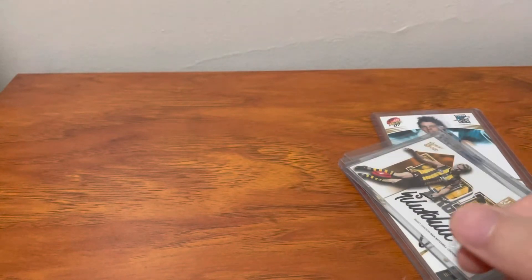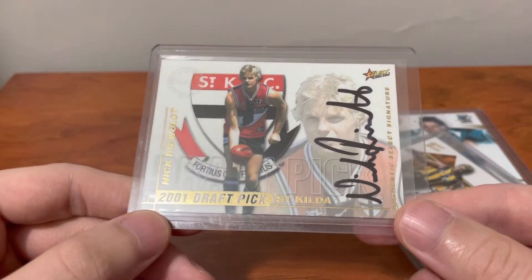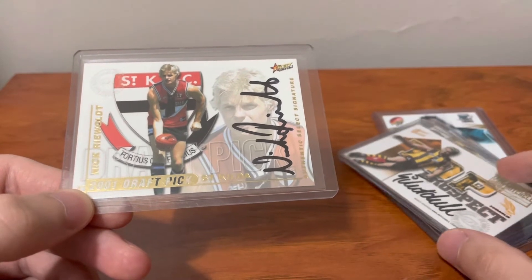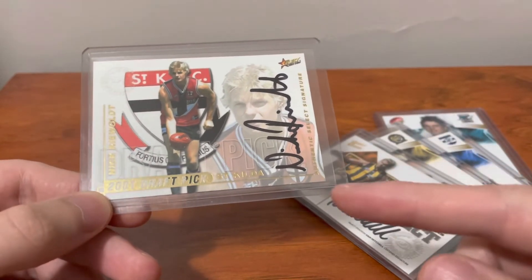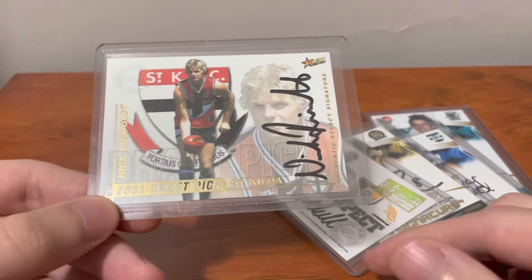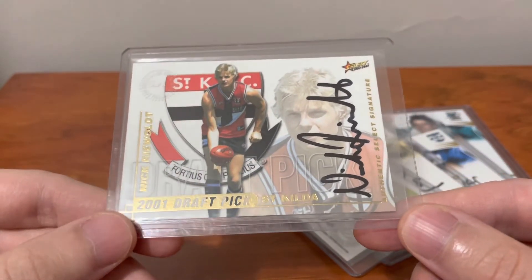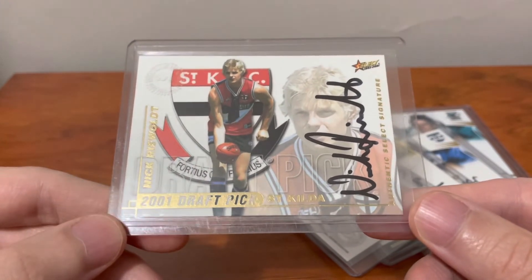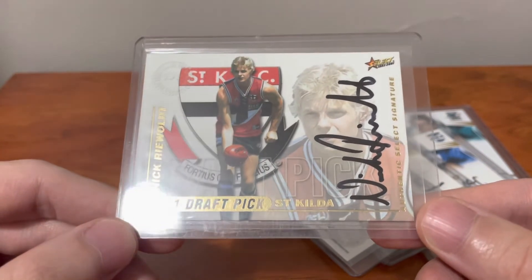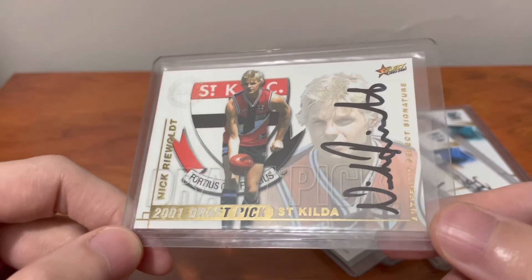Now onto the final card, and it is Nick Riewoldt's Draft Pick Signature from 2001. This card has been on the channel a lot — this is actually my third copy of this card. All the other cards in this deal are ones I don't own, which is another reason I really wanted this purchase. I own two of these already and this will be the third. Adding four new cards at one time is an opportunity I definitely didn't want to pass up. This Nick Riewoldt is an absolute classic card, criminally underrated I think. I've allocated $125 to this card, which is the most I've ever paid for one. At the moment they're probably around a $150 card, so I think $125 is definitely a fair and strong price.